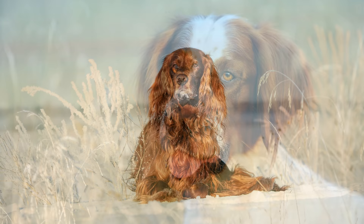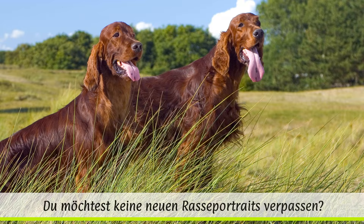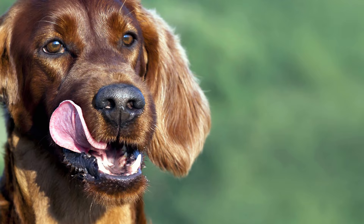Der Irish Red Setter stammt vom Irish Red and White Setter ab, der eine eigene Rasse darstellt. Man vermutet, dass der Ursprung beider Rassen bis ins 17. Jahrhundert zurückreicht und ursprünglich English Setter und Pointer am Entstehen der Rassen beteiligt waren. Lange war der Irish Red and White Setter beliebter, und erst gegen Ende des 19. Jahrhunderts begann man, bevorzugt die rein rote Variante des Irish Setters zu züchten.